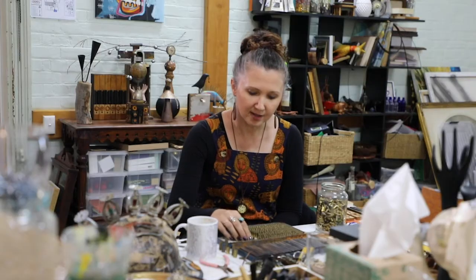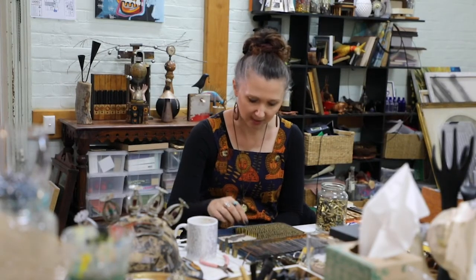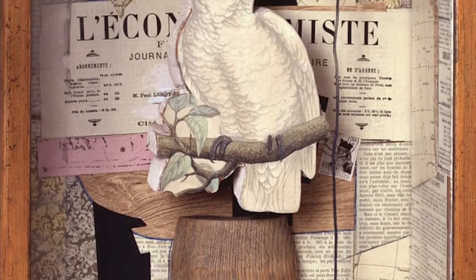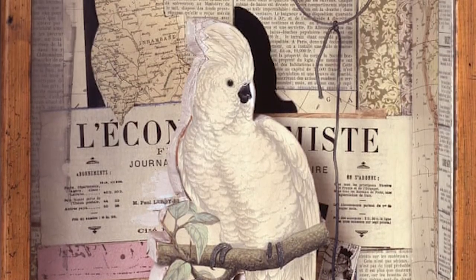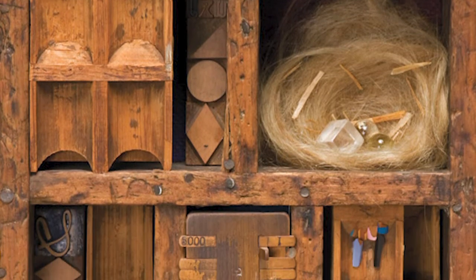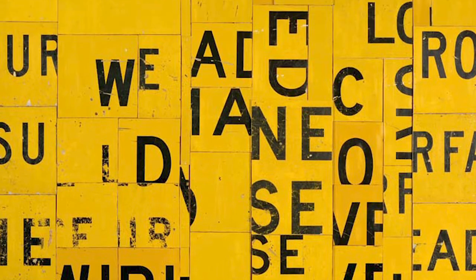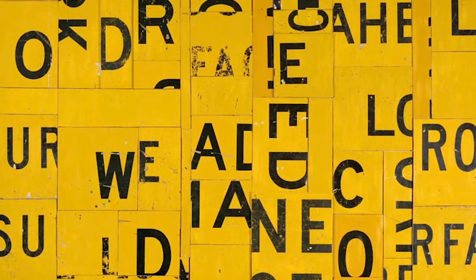Some of my favorite, most inspirational assemblage artists include Joseph Cornell, the master of assemblage and shadow boxes. La Wilson is also very inspiring to me. And Rosalie Gascoigne, who is an artist who, to me, is just amazing.